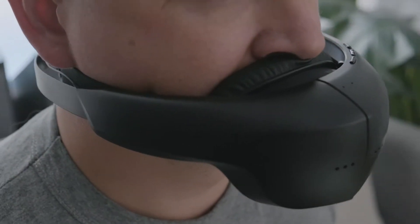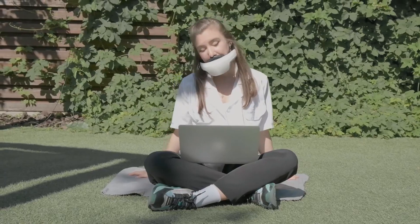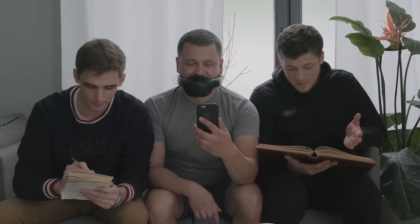The Hushme Classic goes the extra mile with sound masking modes, letting you camouflage your voice with ambient noises or pre-recorded sounds for added discretion. Perfect for those who value privacy and professionalism, this innovative gadget transforms the way we communicate in today's busy world. It's a must-have for anyone seeking modern solutions for secure interactions.